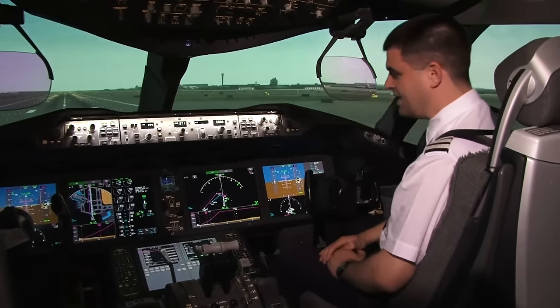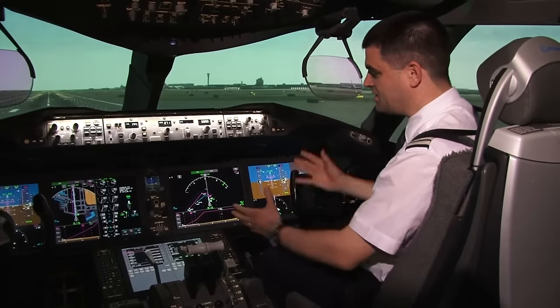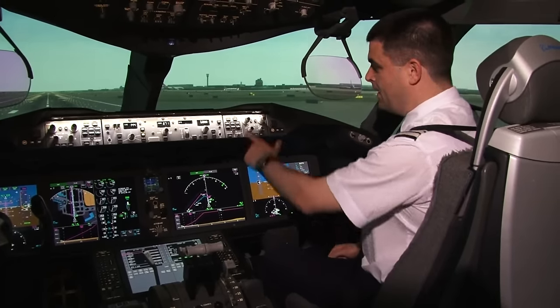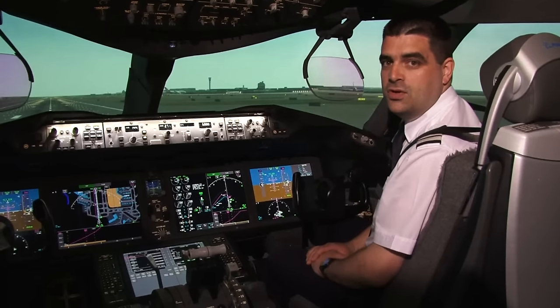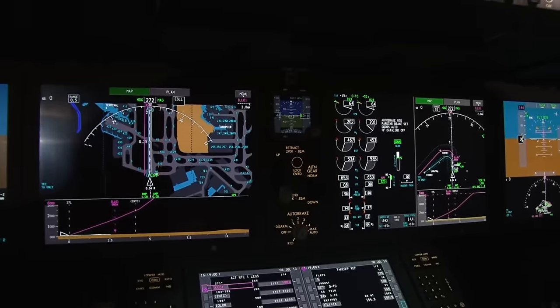First of all we've got these really big displays here. This one at the moment is set to a navigation display and as you can see it's much larger than you'd expect from a normal airliner. If I press this button here it puts what we call the ICAS, or the Engine Indication and Crew Alerting System, onto this side and the other side becomes the really big nav display.